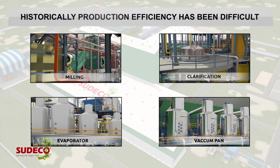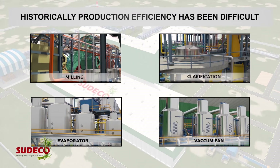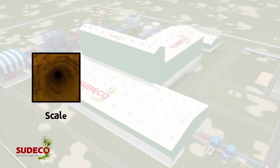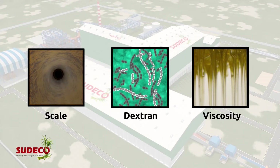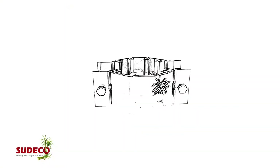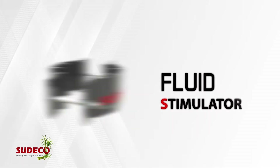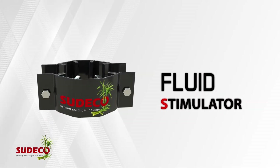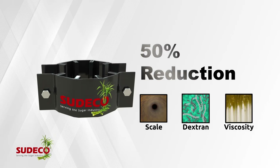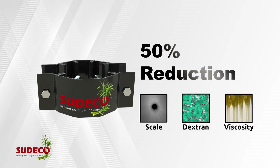We know that improving production efficiency has historically been difficult due to the necessary management of scale, dextrin and viscosity during the sugar production process. Now we've developed a unique, guaranteed solution with the Fluid Stimulator. It reduces scale, dextrin and viscosity by 50%, changing the game globally for sugar manufacturers, all with zero outlay or risk to our clients.